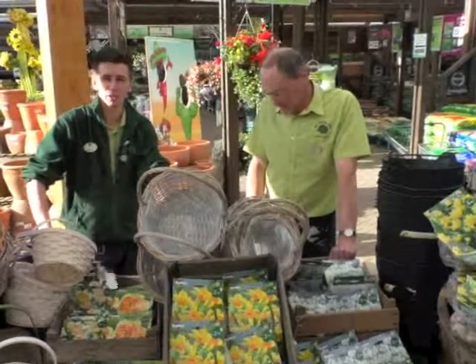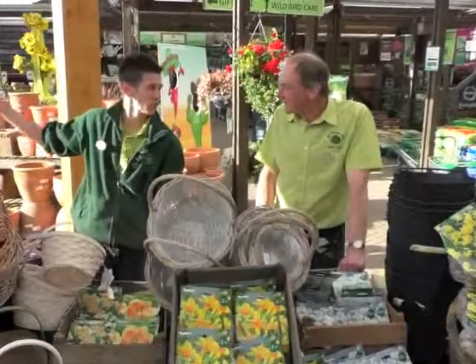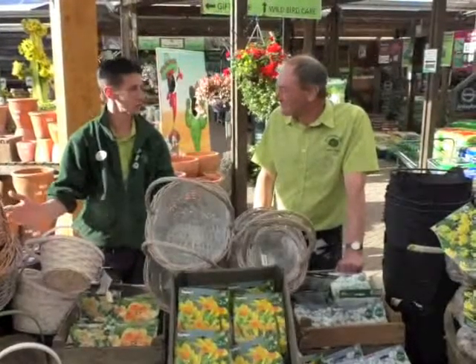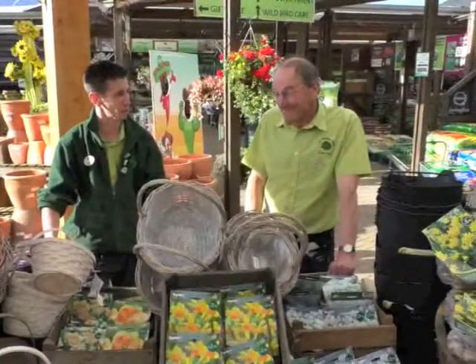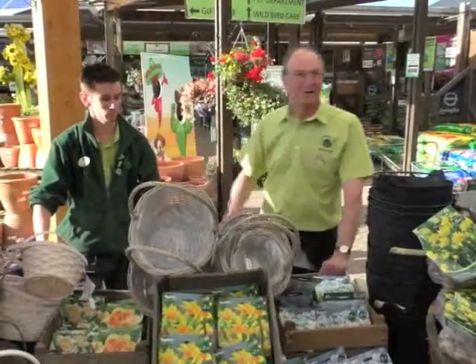Hello and welcome to September's edition of Garden Advice here at the Old Railway Land Garden Centre. The sun is shining, which is nice to see, and we're immersed here in bulbs with Keith. A big task this month is going to be buying and planting the bulbs. Looking forward to next year, there's still plenty to do this year as well.